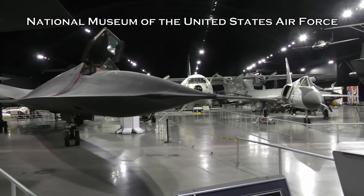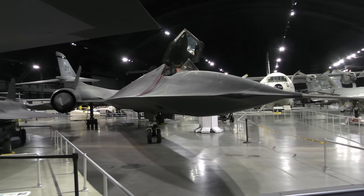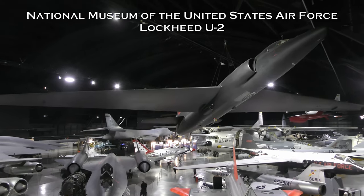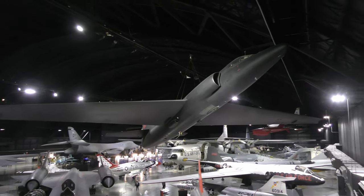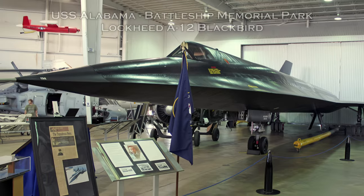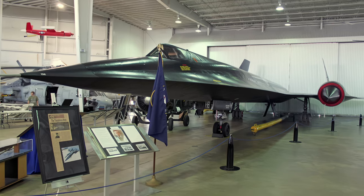No reconnaissance aircraft in history has operated in more hostile airspace or with such complete impunity than the Lockheed SR-71 Blackbird. It is the fastest aircraft propelled by air-breathing engines. Earlier, Lockheed Aircraft Corporation's subsonic U-2 reconnaissance aircraft was an able platform, but the Air Force recognized that its relatively slow speed made it vulnerable to Soviet interceptors.